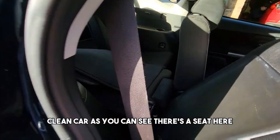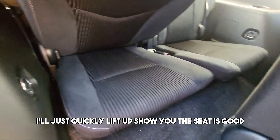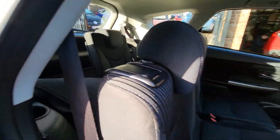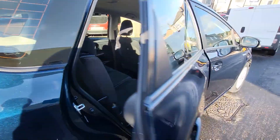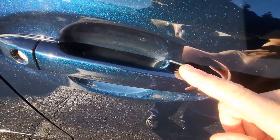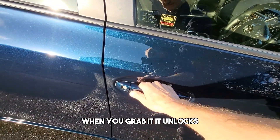Clean car as you can see. I'll just quickly lift that up to show you the seat. You can't see it too well on camera, but that's how you lock the vehicle — when you grab it, it unlocks.